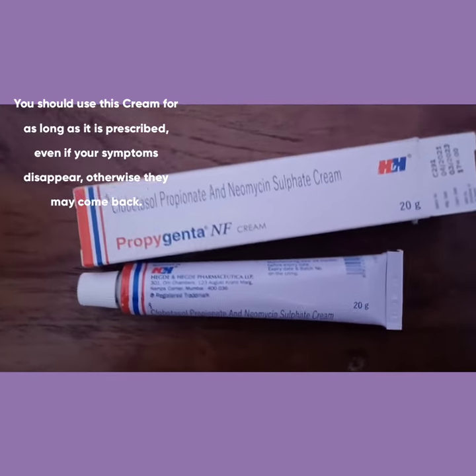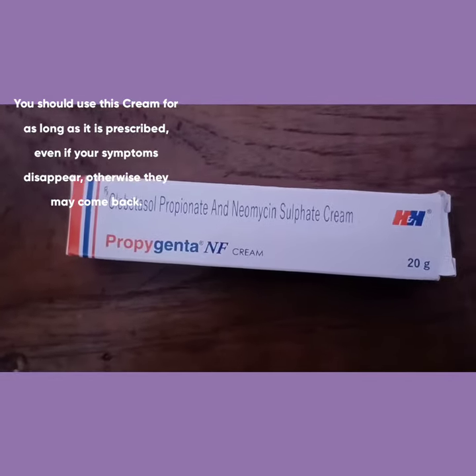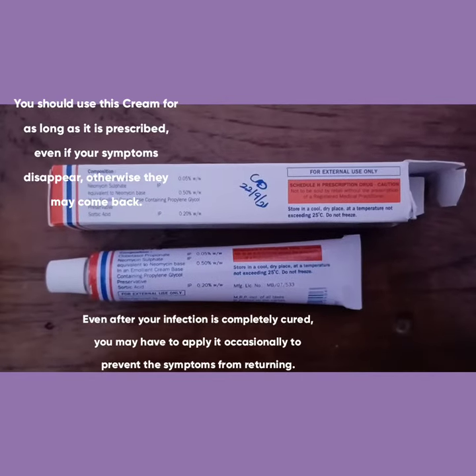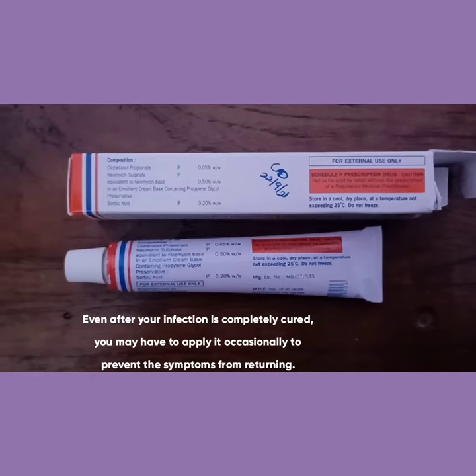You should use this cream for as long as it is prescribed, even if there are no symptoms. Even after your infection is completely cured, you may have to apply it occasionally to prevent it from recurring.